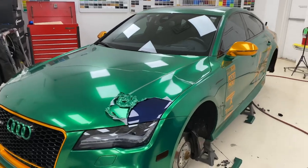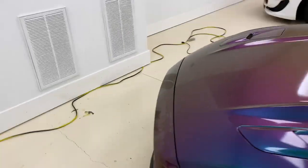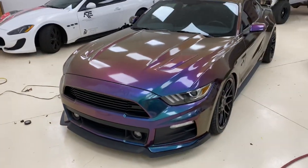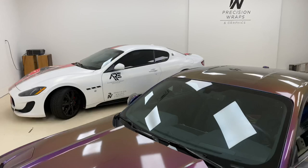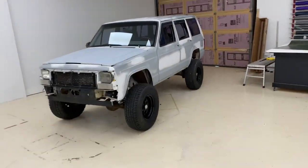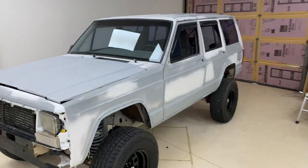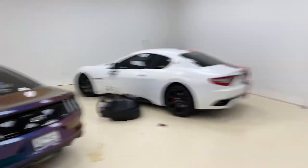We're getting ready to disassemble the Audi and start removing the wrap. The front bumper on the Mustang is finally done — the Roush front end is looking really, really good and that one's getting ready to leave. The Maserati is still for sale, so if anybody knows somebody who wants it, let us know. But this Jeep is what we're going to focus on right here. If you're curious about the Audi, definitely check out the next video — it'll be featured in that one.